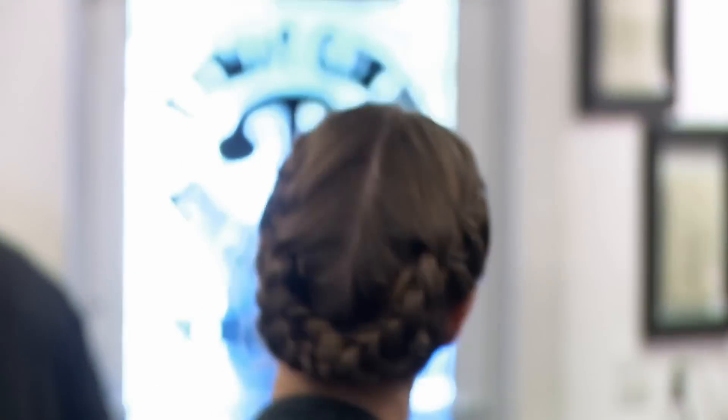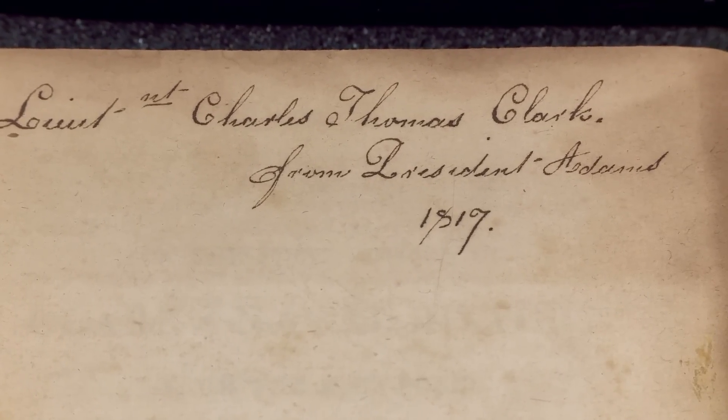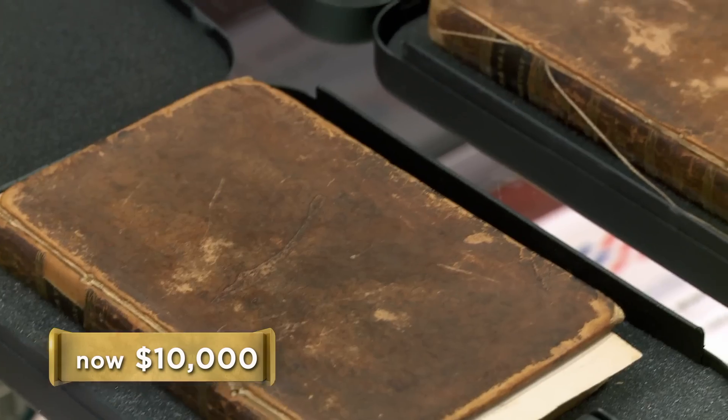Where I work, we sell autograph letters by John Adams. I'm very familiar with his autograph and his handwriting — it's something I can recognize immediately. And that's what I did not see when I opened the book today. So do you have another figure besides $200,000? The lowest I would go is about $50,000. The most I'm going to go is $10,000.